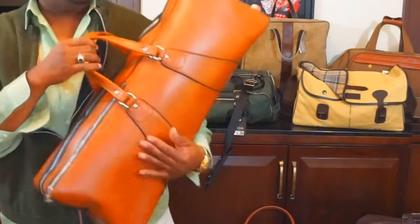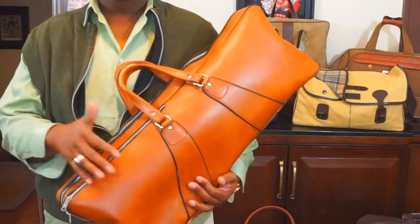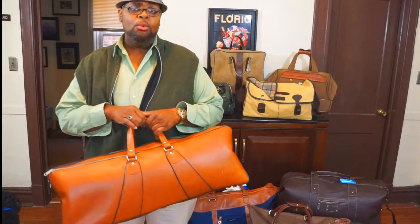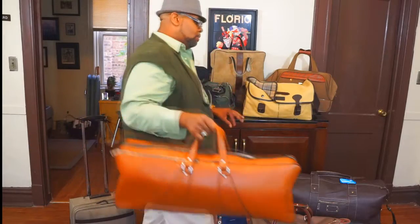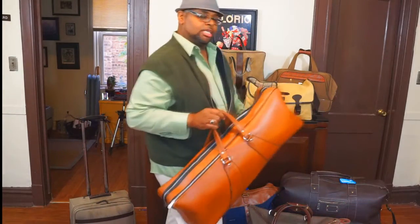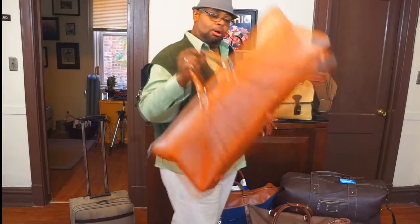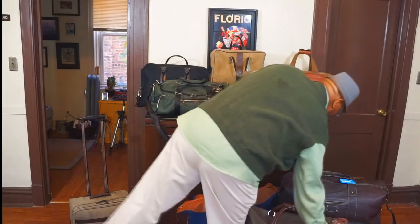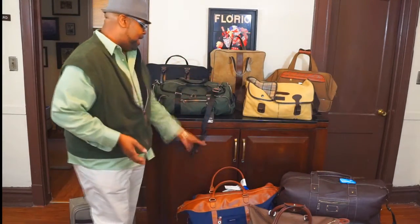Lastly, if I want some other kind of quirky vintage bag, I'll take this with me. I typically travel with this when I'm going to be filming somewhere — I will use this bag along with one of the other bags just to carry things like tripods and other equipment, but obviously can get a lot of other stuff in here as well. These are some of my favorite bags.